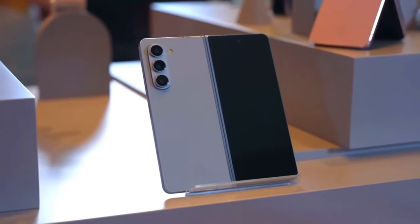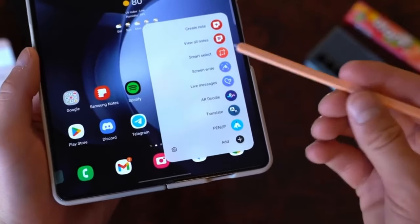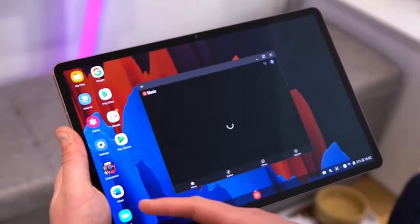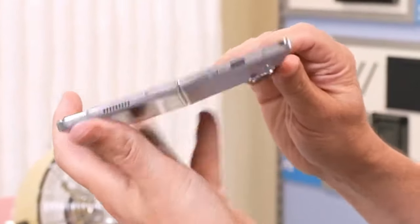The reported limited release in the South Korean market suggests that Samsung may be taking a cautious approach, possibly testing the waters before a wider rollout. This strategy could allow Samsung to gather feedback and refine the product before introducing it to a global audience.